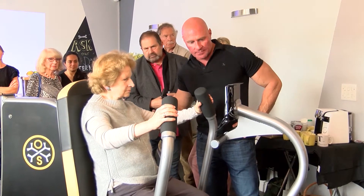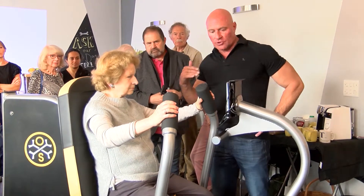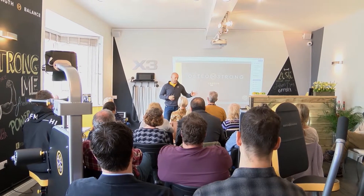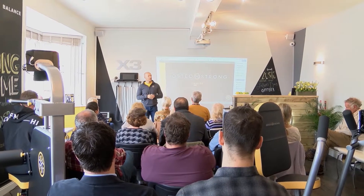OsteoStrong is a brand new way for people to create stimulus to apply to their bone mass and by doing so has been proven to fight back against the effects of osteoporosis. With OsteoStrong now in Cardiff Bay, we headed down to see how it works for ourselves.